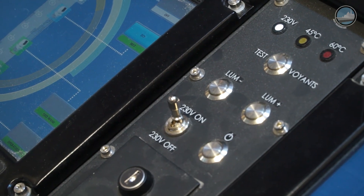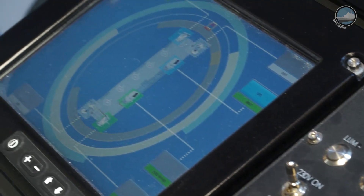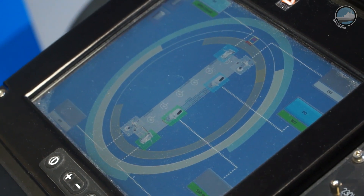This is the heart of the self-defense system of the Mistral-class ships. It's a DCNS console that elaborates the tactical situation for self-defense.